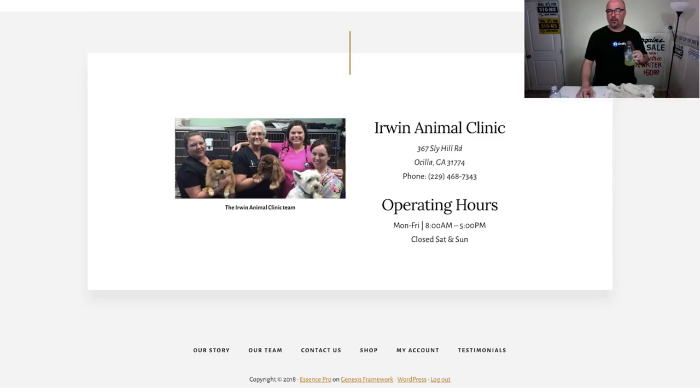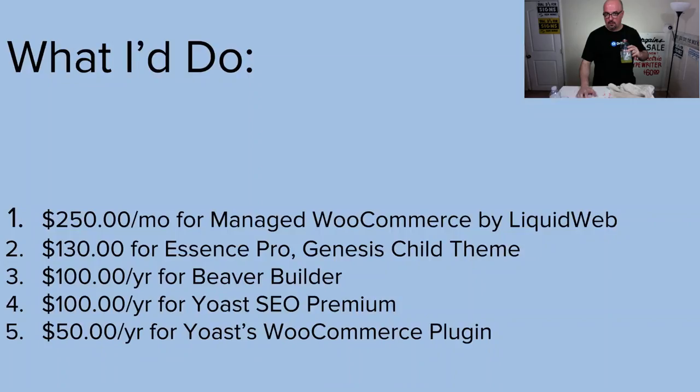Starting with foundation — this is on the demo site I put together, but it features the actual team. The way I would do it is get managed WooCommerce hosting by Liquid Web and use the Essence Pro Genesis Child theme. I'm 99% sure I'd end up using Beaver Builder as well, especially if they're going to manage it. You can outsource digital marketing, media creation, SEO, and so forth.